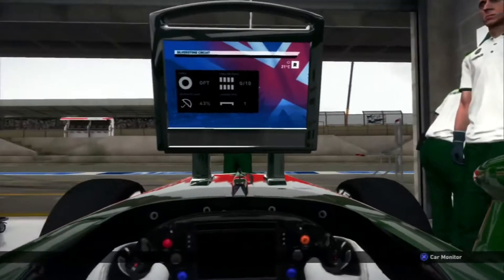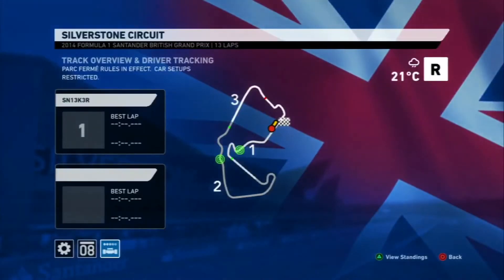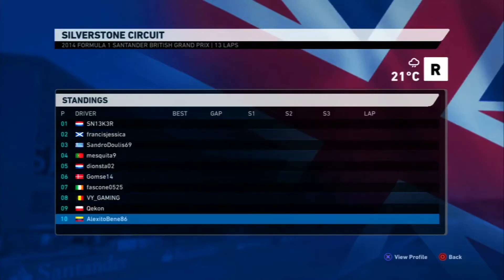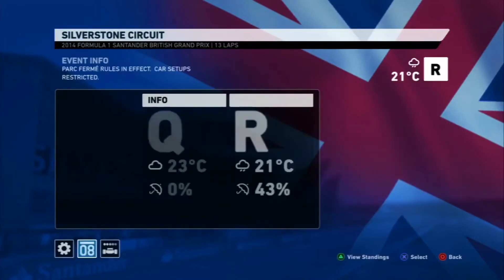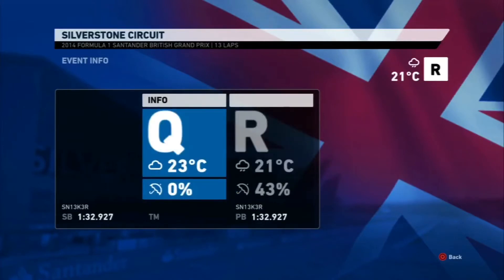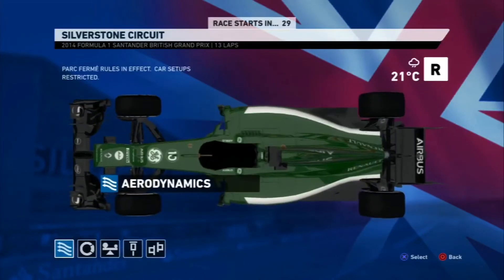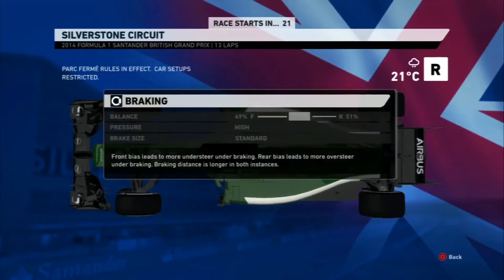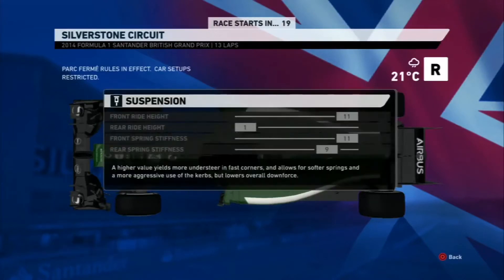Alright guys, here we are at Silverstone for round 13 of season 2 of the SRL F1 Championship. If you missed the qualifying video, we are starting from pole position in this race, 2.1 seconds clear to P2, which is Francis McGinn. There is a bit of rain predicted for this race, which will probably come towards the end, considering the race is starting in dry conditions.